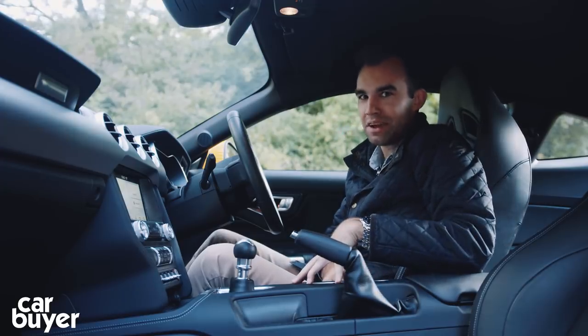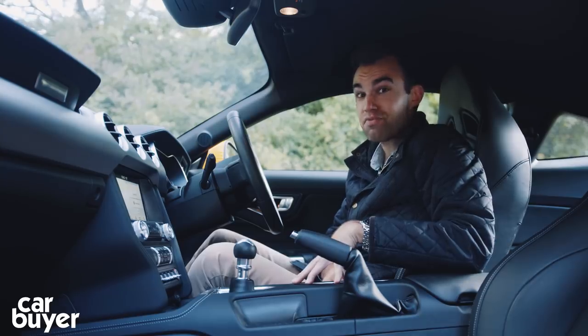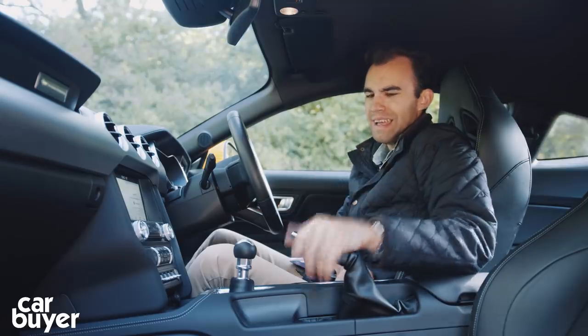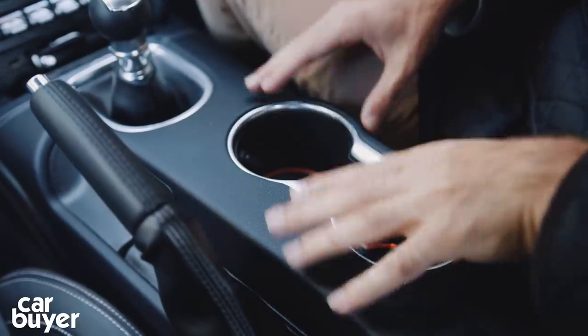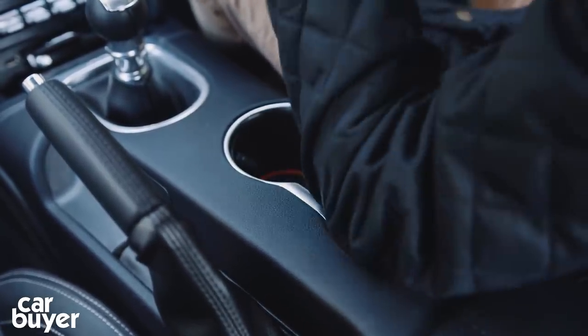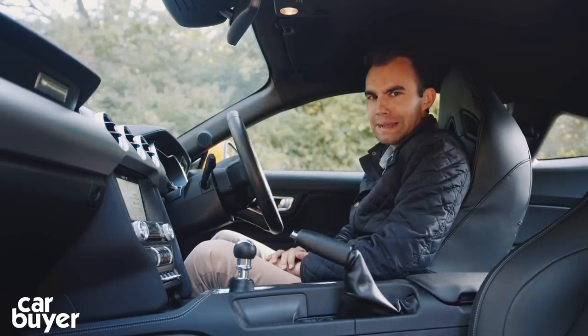One thing I don't particularly like about the Ford Mustang is that in converting this from left-hand drive to right-hand drive, Ford haven't changed the centre console. So the handbrake — and it's lovely to have a manual handbrake — is positioned on the wrong side. Also, the edge of the cupholders is right where you want to rest your arm, so when you're driving along you tend to put your arm there and it falls into the cupholders, which can get a little bit annoying.